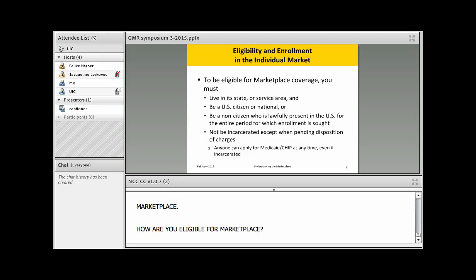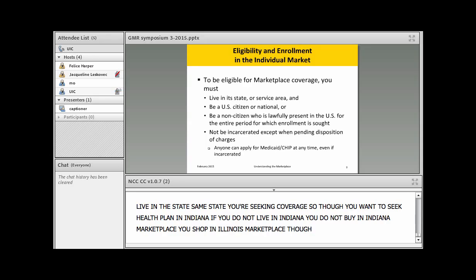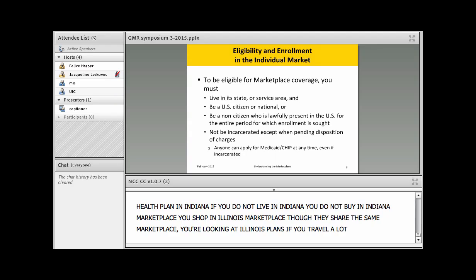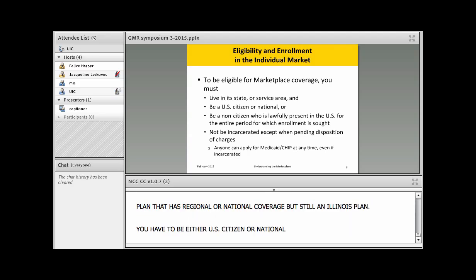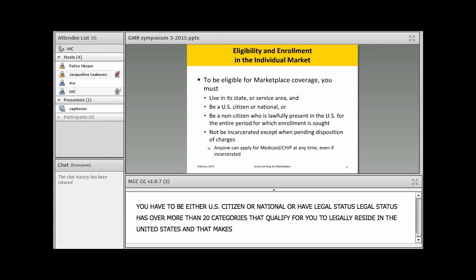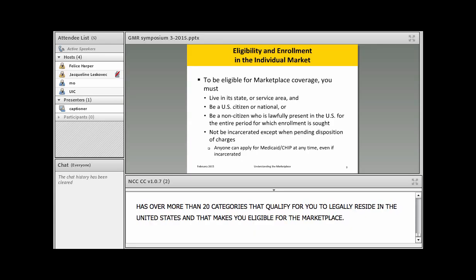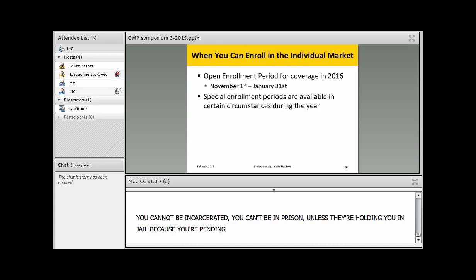To be eligible for the marketplace, you need to live in the state where you're seeking coverage. Even if you want a health plan in Indiana, if you don't live there you shop on the Illinois marketplace. You have to be either a US citizen or national, or have legal status — which covers more than 20 categories qualifying you to legally reside in the United States. You also cannot be incarcerated, unless you're being held pending disposition of charges.